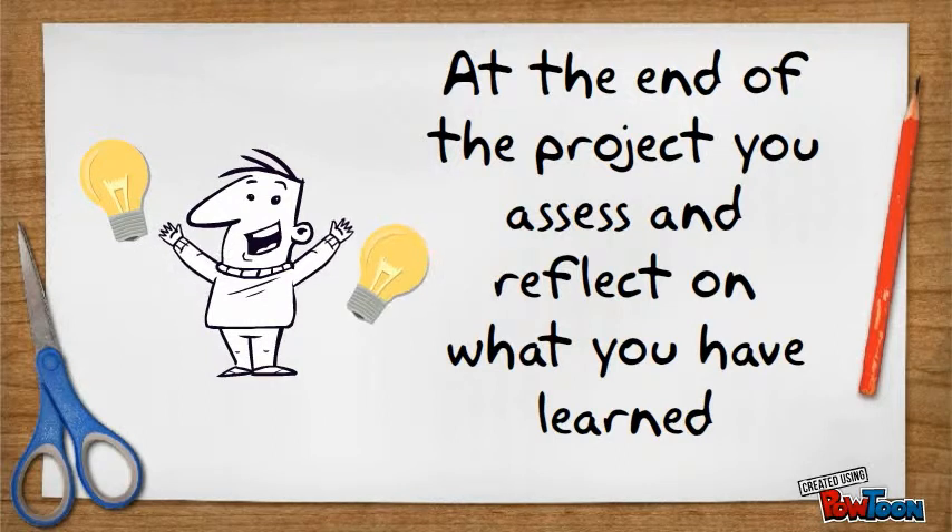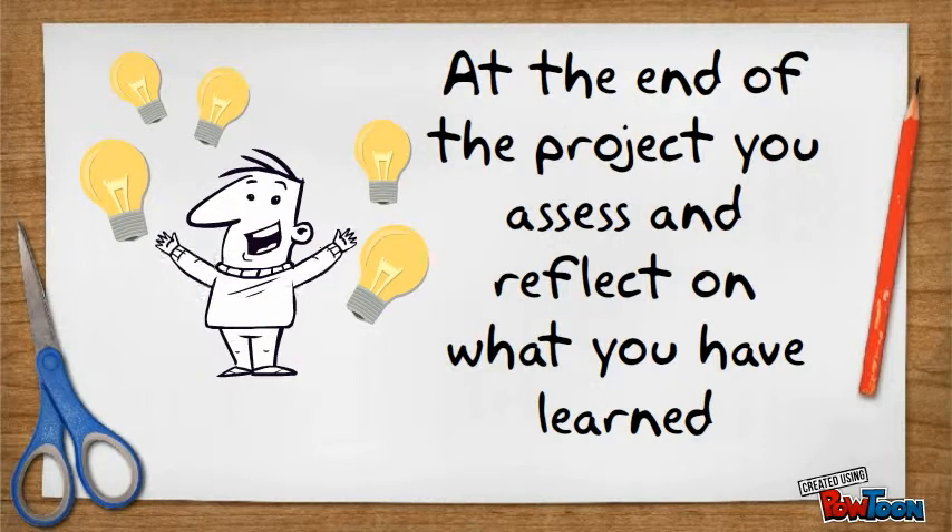At the end of each project, you will be assessed and you will also reflect on what you have learned and how you will apply it to your future. Reflecting on yourself is an important part of what we do here each and every day, and it's what we call agency.